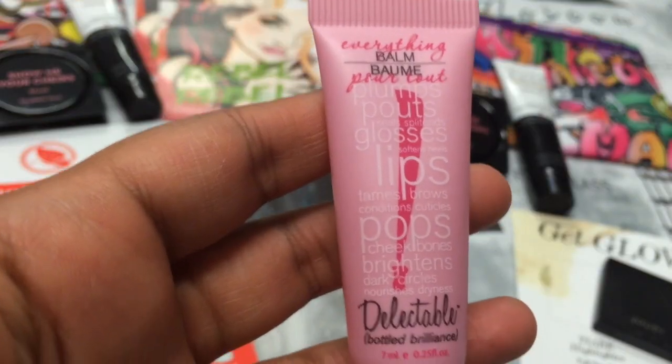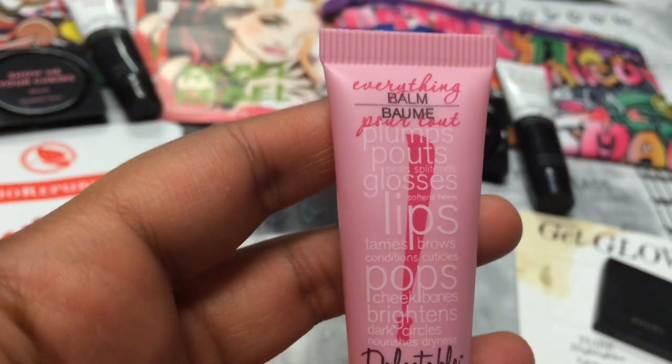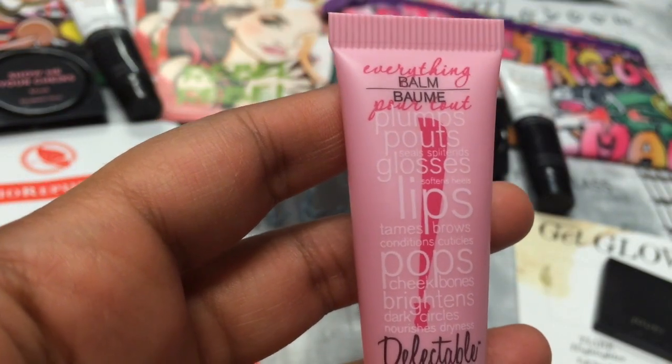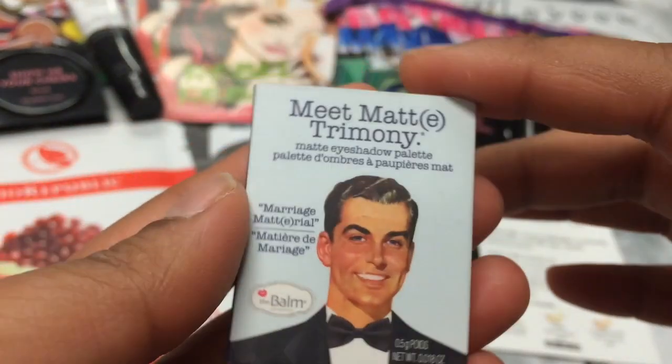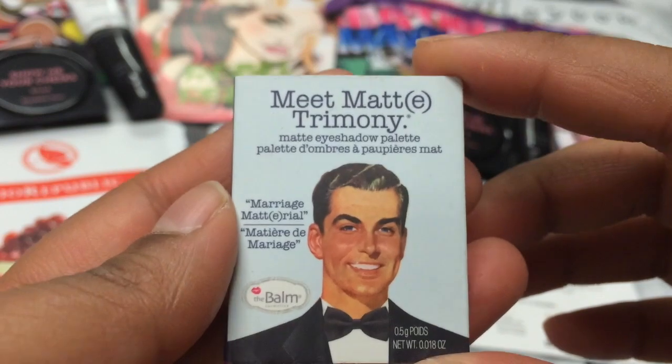The next thing is the Delectable Cake Beauty Everything Bomb, which is used for everything — your lips, brightness, cheekbones, dark circles, everything.